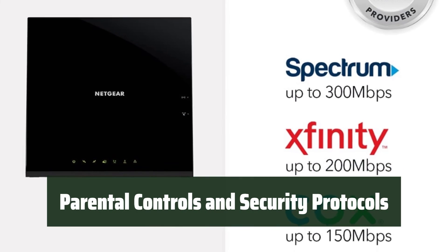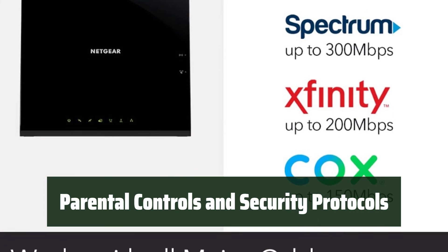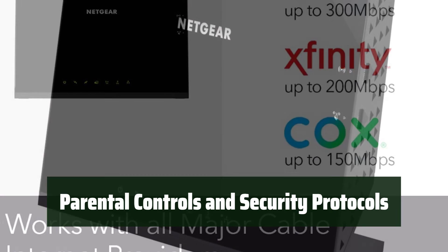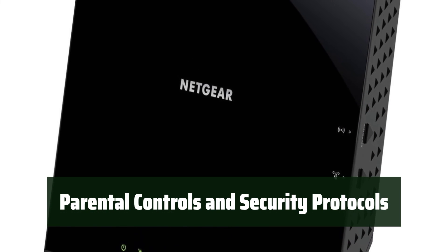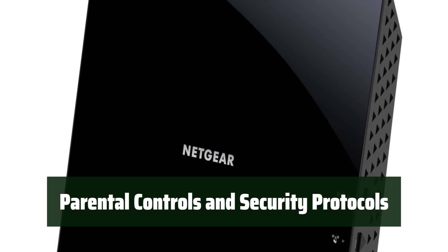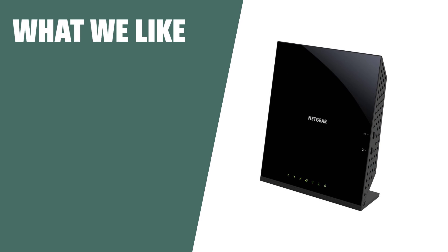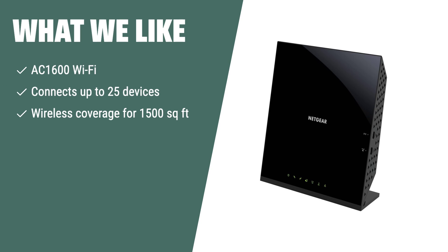Take control of your internet usage with parental controls, and keep your connection secure with WEP and WPA/WPA2 wireless security protocols. With this modem router combo, you can enjoy peace of mind knowing your internet is safe and secure for the whole family. If you have a medium-sized household with multiple devices and need wireless coverage, the Netgear Cable Modem Wi-Fi Router Combo C6250 is a great choice. With its fast wired connection and parental controls, it's suitable for everyday internet use.